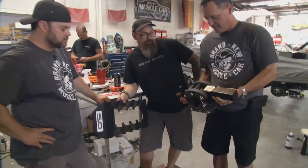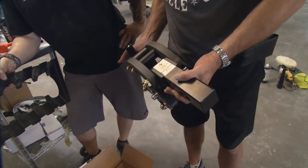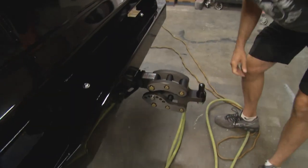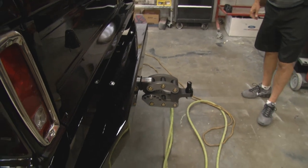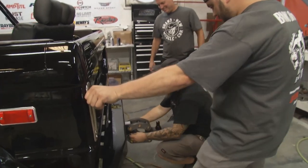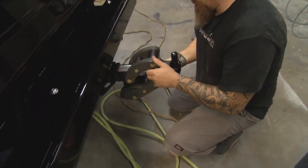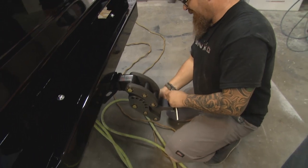We do a lot of cars, but we also restore and build trucks. One of the coolest little things I've seen in a long time is a product called Rhino Hitch. Different trailers are different heights, different trucks are different heights, and this is fully adjustable — so it's kind of the last hitch you'll ever buy. It's billet aluminum, it's cool looking, and it's just an amazing product.